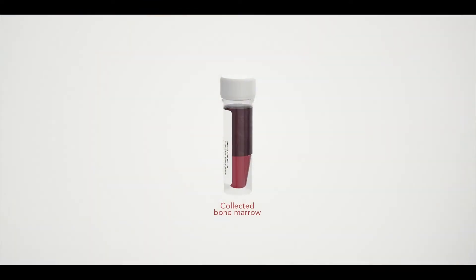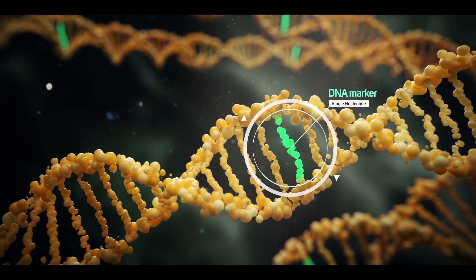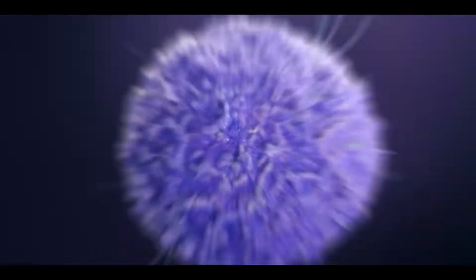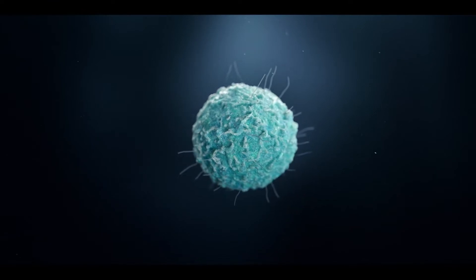The collected bone marrow is then sent to the lab where doctors change a single DNA marker of the HLA gene, also known as the immune gene. This effectively disarms the trigger that is activating T cells that cause rheumatoid arthritis.